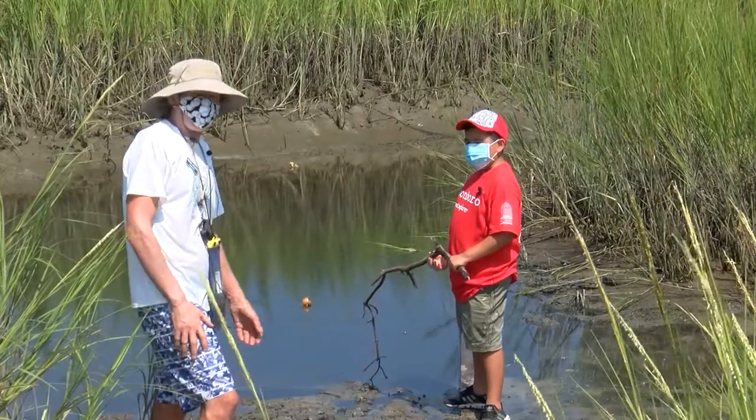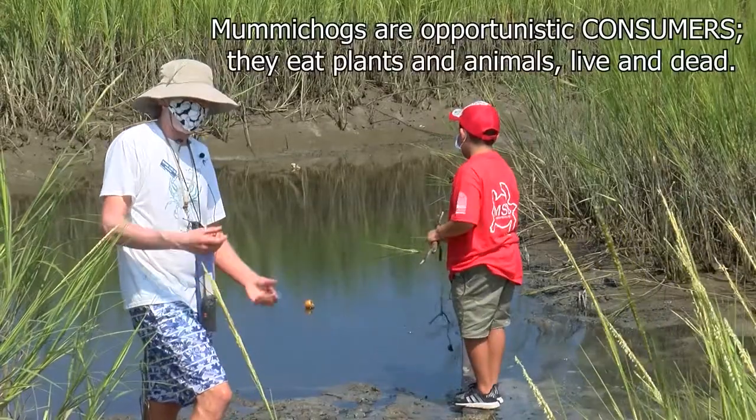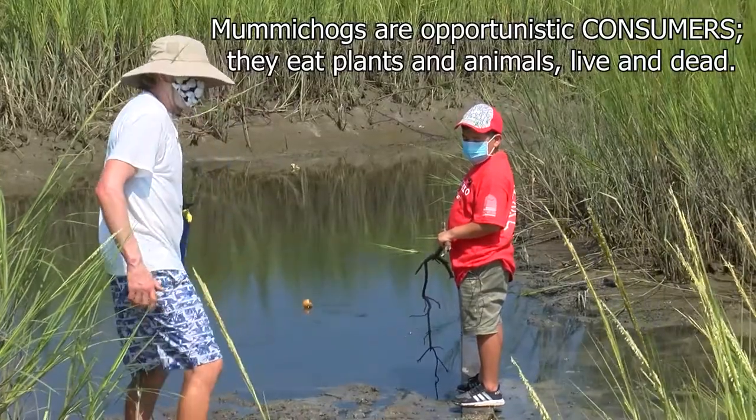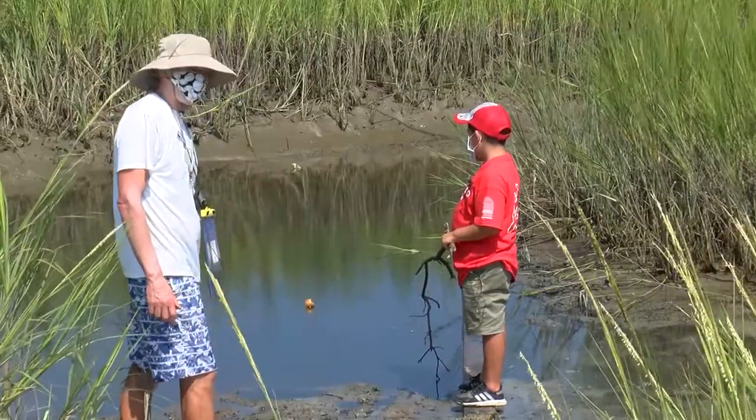We're going to see if we caught any. We put a little bit of bait in here — some fish and parts of a crab. That makes some of the best bait. If anyone likes to go flounder fishing or drum fishing, these make really good bait, and we'll explain why in a little bit.